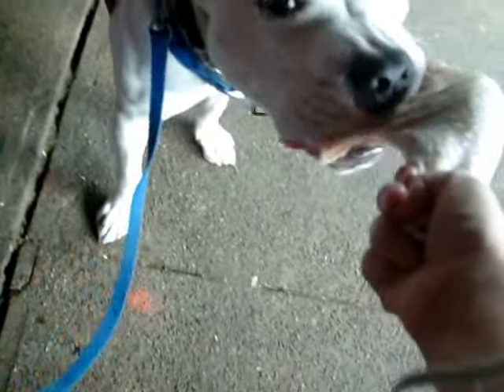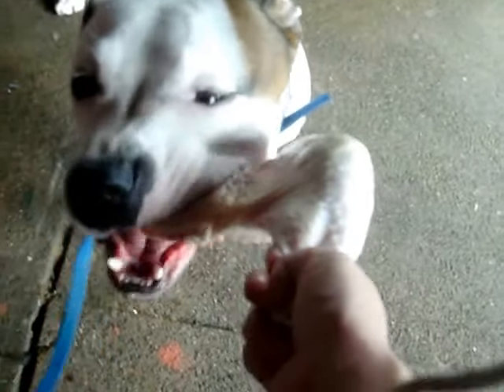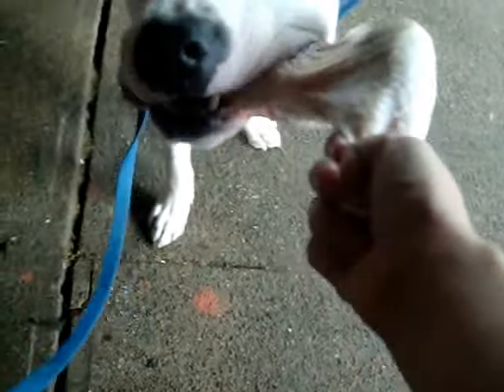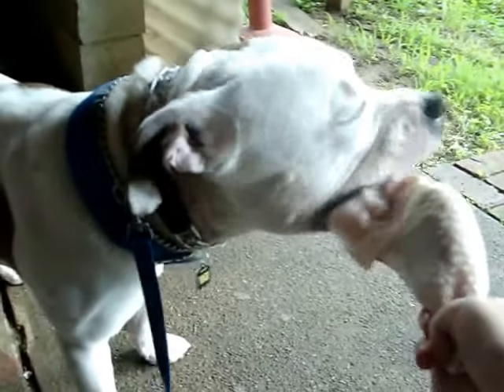Notice how he uses his carnassial teeth. Those are the teeth on the sides — that's what they're called, carnassial teeth, in reference to his carnivorous species.